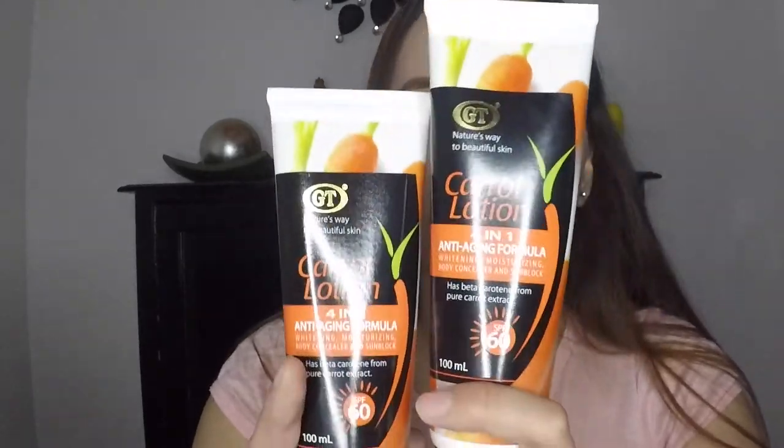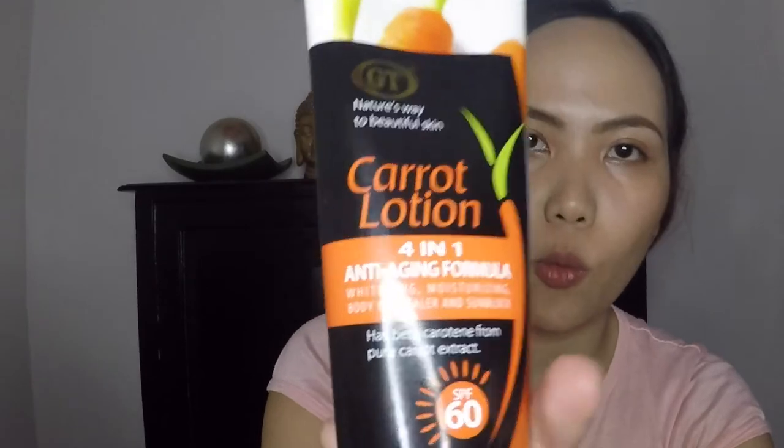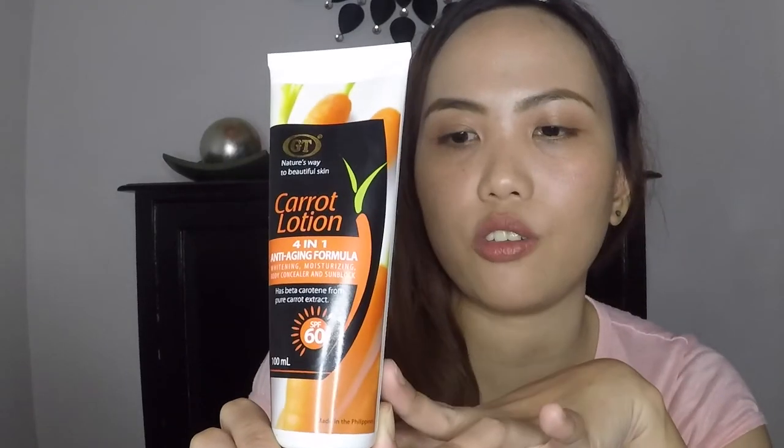And gab ka na rin ito yung favorite sunblock ko. Ang tagal ko na rin itong kinagamit. Doon lang talaga ako nakakabili nito sa malaking Watsons, like yung SM Megamall. This is GT Scarrot Lotion, SPF 60 na siya. Maganda siya pag nilagay sa katawan — kakakonceal talaga. Ayan siya — 4 in 1: whitening, moisturizing, body concealer, and same time sunblock. So try niyo rin ito.